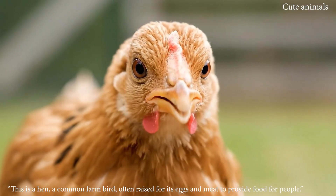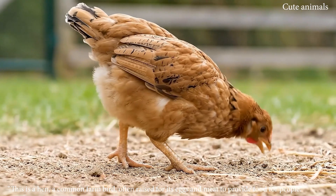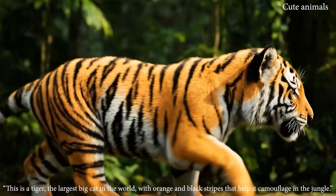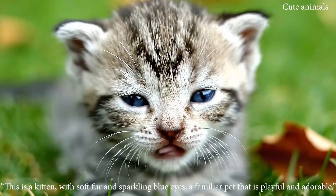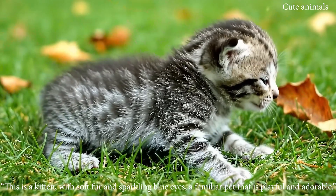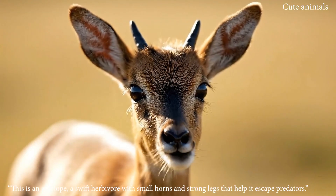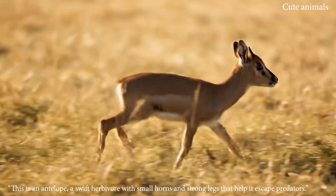This is a hen, a common farm bird often raised for its eggs and meat to provide food for people. This is a tiger, the largest big cat in the world, with orange and black stripes that help it camouflage in the jungle. This is a kitten, with soft fur and sparkling blue eyes, a familiar pet that is playful and adorable. This is an antelope, a swift herbivore with small horns and strong legs that help it escape predators.